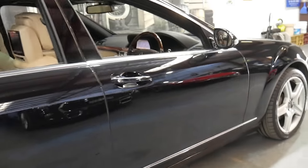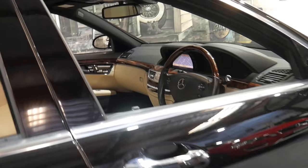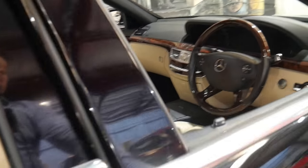It's got the very nice looking AMG five-spoke wheels. It's in beautiful condition and it's got some great options.